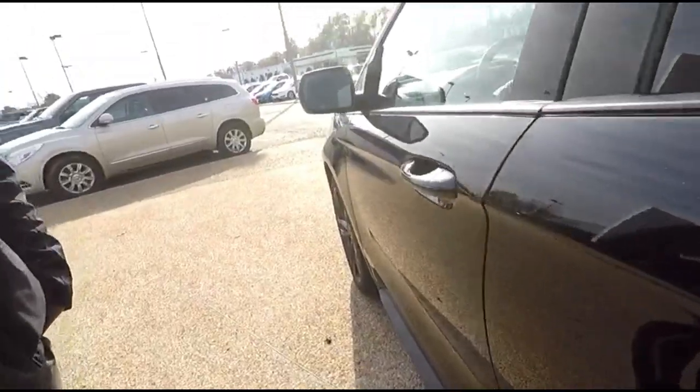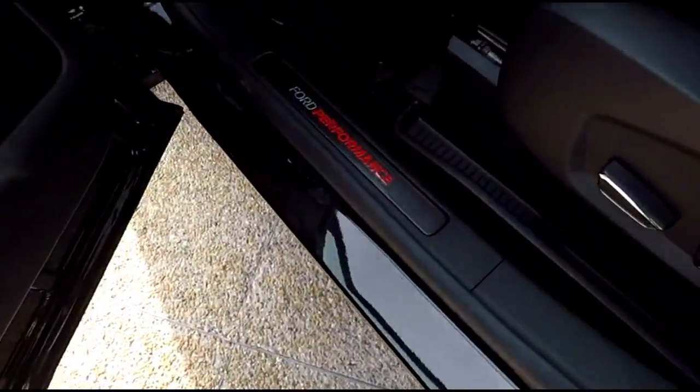That's your window sticker price right there. The vehicle is so new it doesn't even have all the safety features listed yet, but I'm pretty sure it's going to be five stars once it's rated. Let's check out the inside — Ford Performance right here.